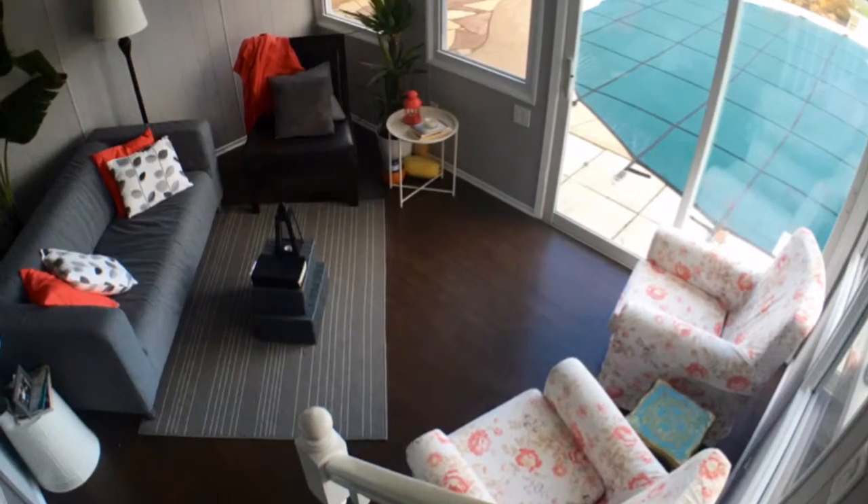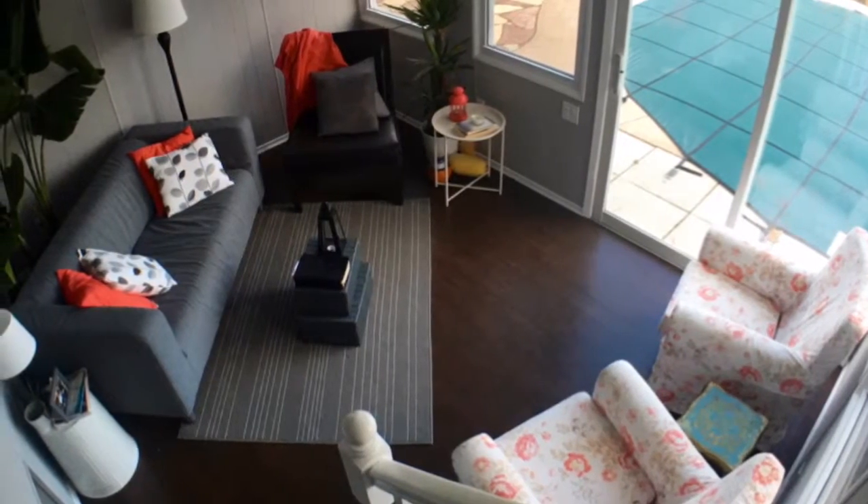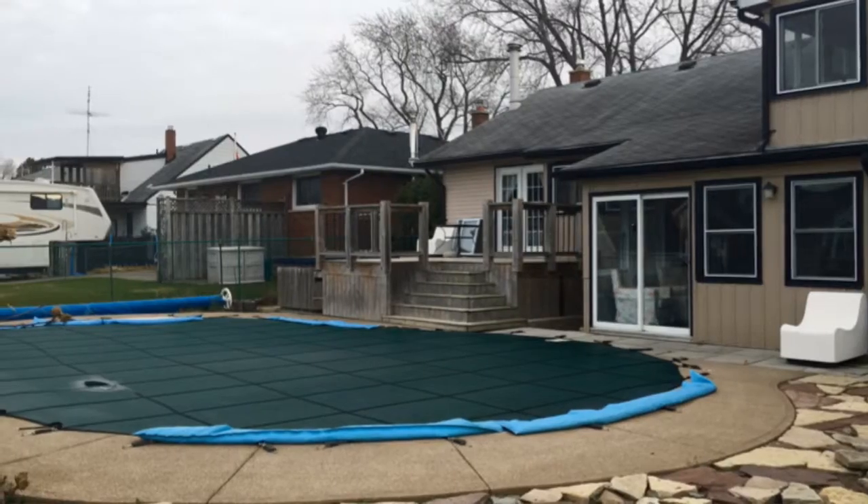Gorgeous sunroom with access to the in-ground pool and hot tub. Perfect for those that like to entertain in style.